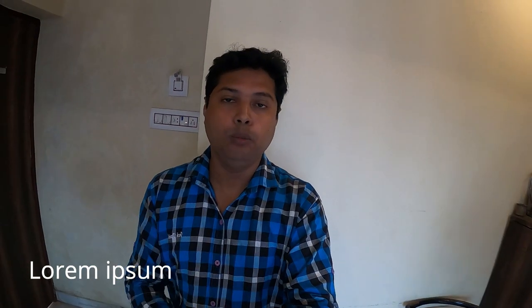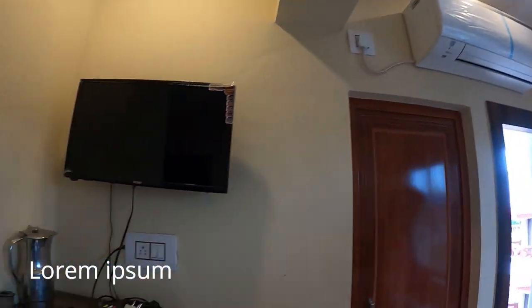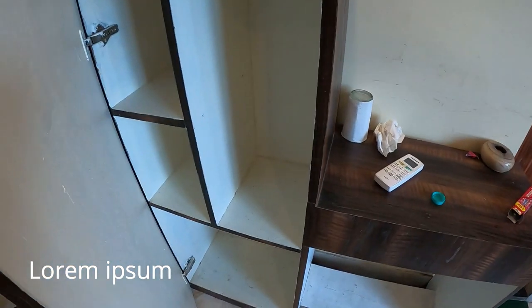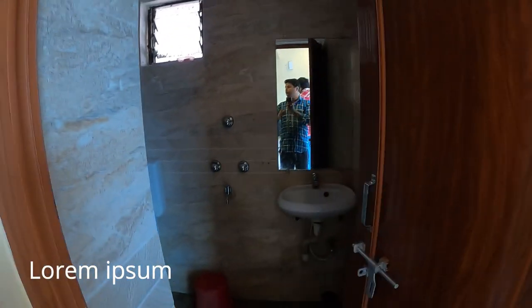This is the room I am going to do a room tour of. You can see it is an AC room. You can see a TV here. There is a shelf where you can keep all your necessary things. This is a remote, and this is just like a washroom area.